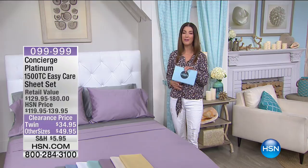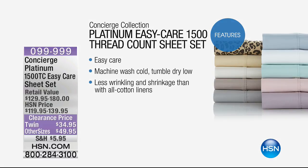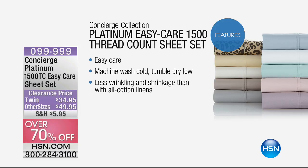Let's start with an easy care sheet set at 1500 thread count. Reverse — 1500 thread count. This is a cotton rich poly blend: 52% cotton, 48% poly. And we have a new low price on almost every single item over the next two hours. Check this out — 70% off our regular price. This is like the top tier line from Concierge. This is Concierge Platinum — it's the best of the best.